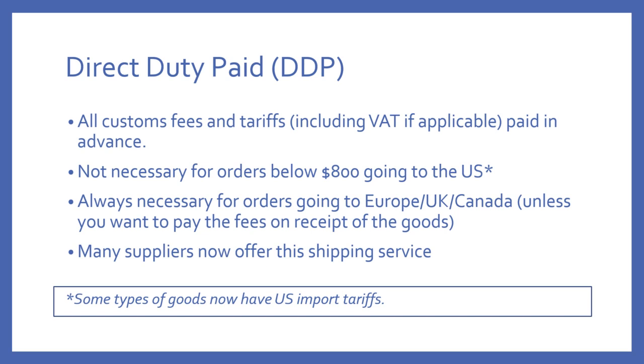Many suppliers do now offer DDP, or Delivered Duty Paid. If you happen to be importing one of the types of goods that does have tariffs imposed on it, your supplier or your supplier's shipping agent will know about this, because that's what they do, and they will give you the DDP option so that you can have the duty paid in advance.